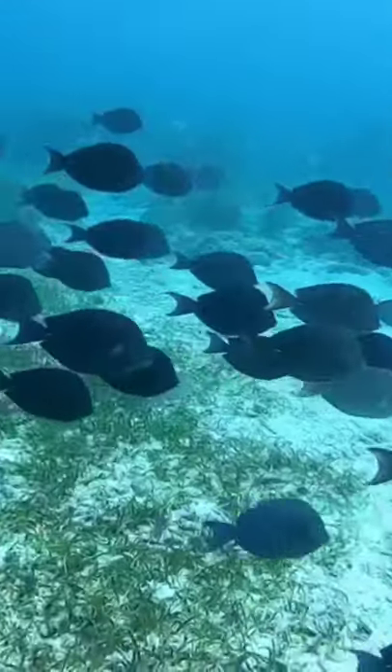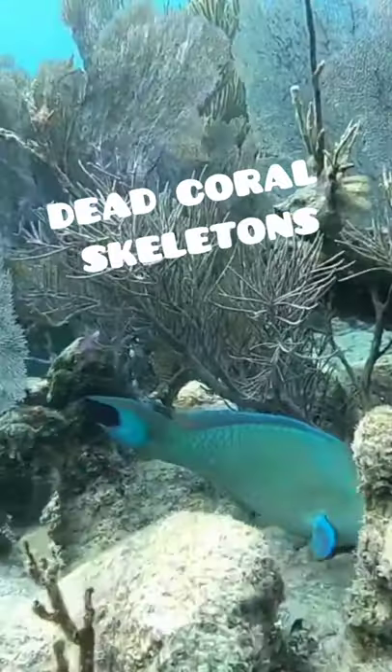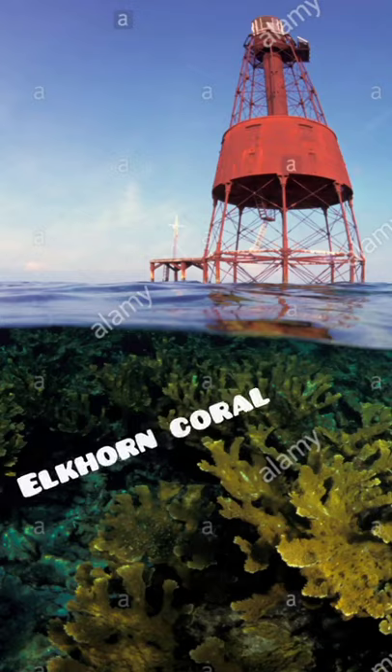But what astonished me was that we saw these weird shaped rocks everywhere. But those weren't rocks — those were dead coral skeletons. I found this picture online taken in the same place in 2003. That's all alive and healthy Elkhorn coral.